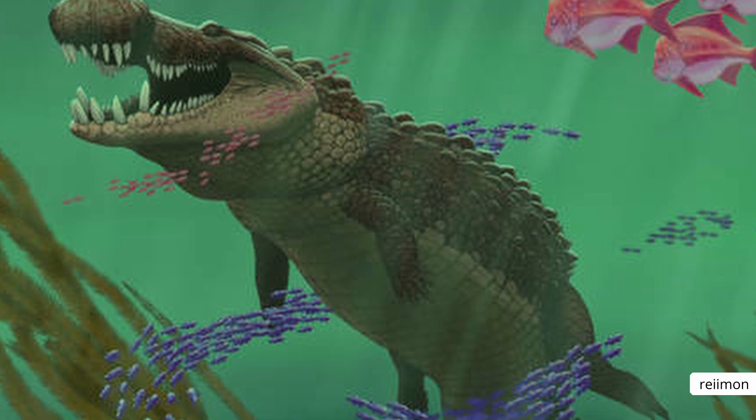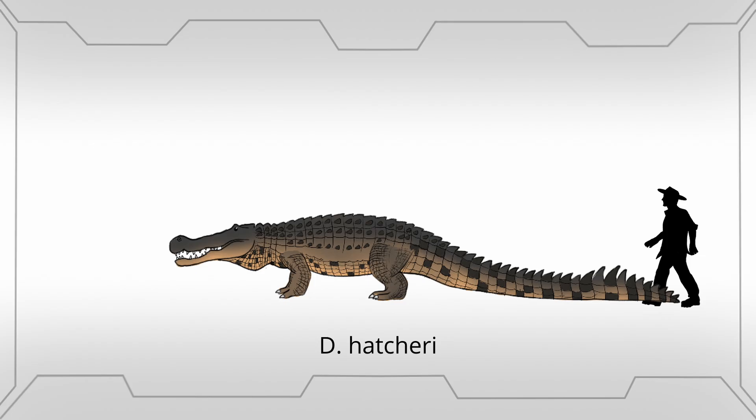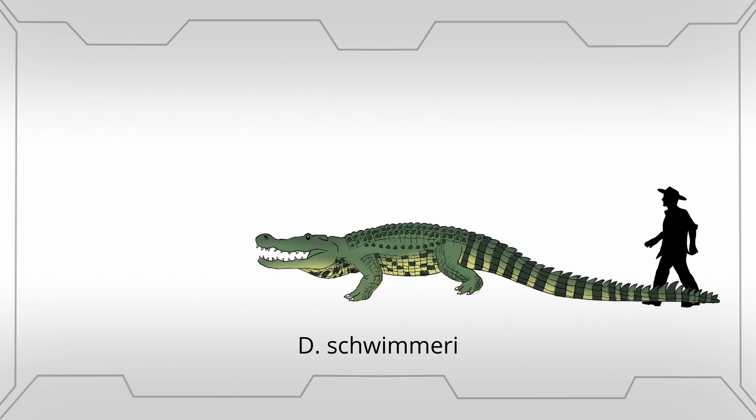But there is something you need to know — there wasn't just one Deinosuchus; there were actually four species, and not all of them were as large. The first is Deinosuchus hatcheri, which is poorly preserved and has been proposed to be transferred to the more complete D. riograndensis, where our 35-foot size estimates come from. Another species, D. rugosus, found in Appalachia, was reconsidered in 2020 with a new species D. schwimmeri being named. D. schwimmeri and D. rugosus are smaller, with skull lengths of around 1 meter or 3.3 feet, and an estimated size ranging between 26 to 33 feet and between 2.5 to 5 tons in weight.